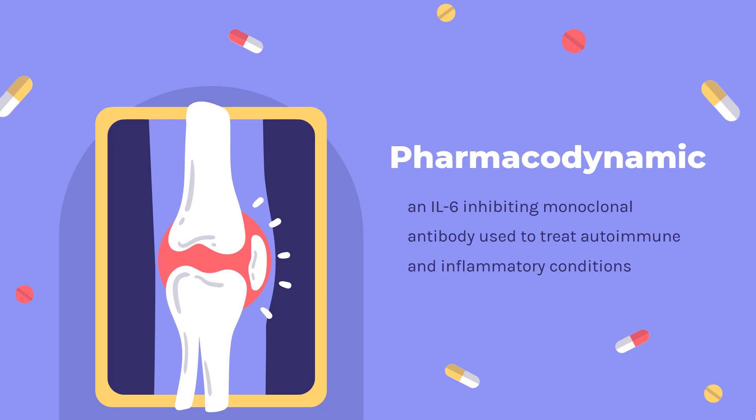Pharmacodynamics: Tocilizumab is an IL-6 inhibiting monoclonal antibody used to treat autoimmune and inflammatory conditions. It has a long duration of action, as it is generally given every four weeks, and has a wide therapeutic index. Patients should be counseled regarding the risk of infections, GI perforation, and hepatotoxicity.